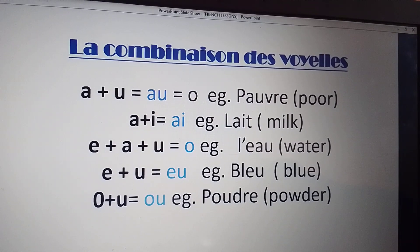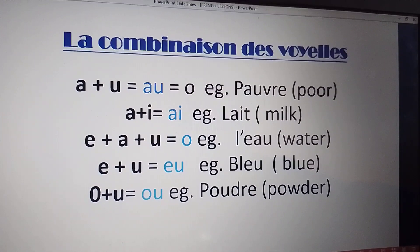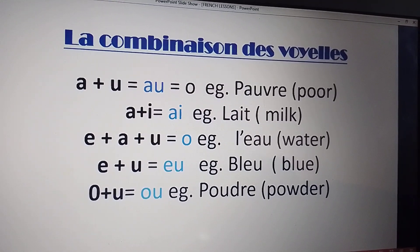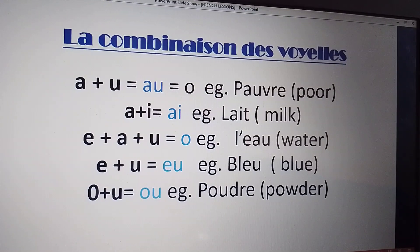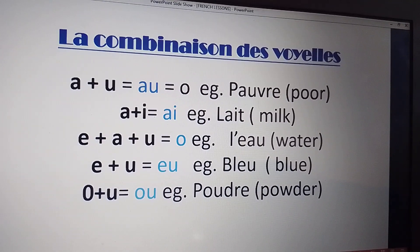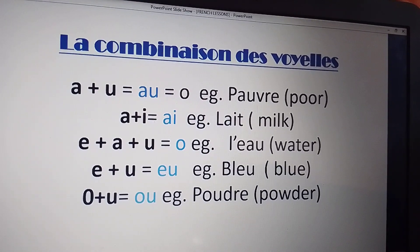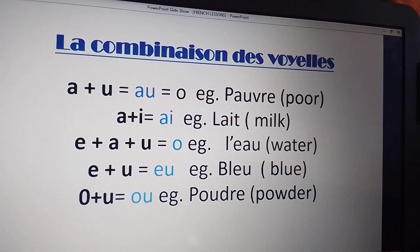La combinaison de voyelles — the combination of vowels. The combination of A plus U gives us O. For example, PAUVRE. The combination of A plus E gives us A. Example, LAIT, meaning milk. A plus E plus A plus U gives us O. Example, L'EAU, meaning water.